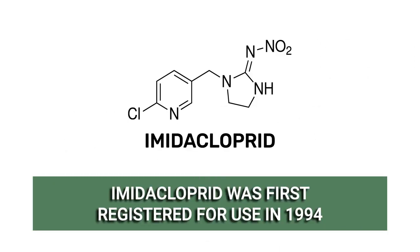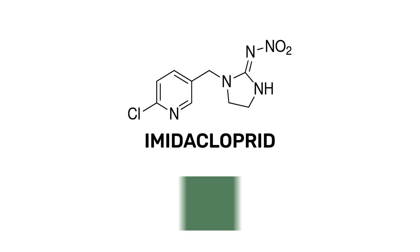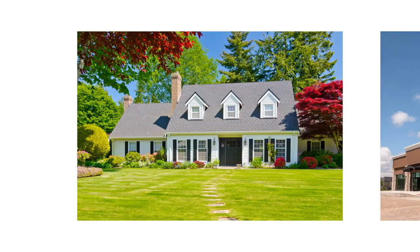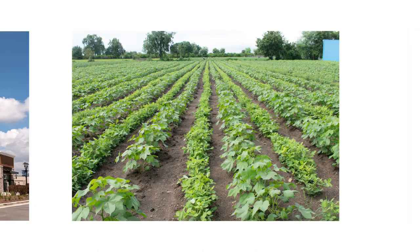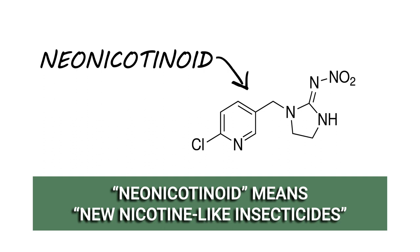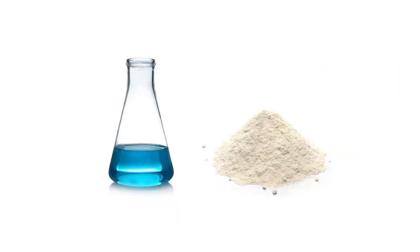Imidacloprid, first registered for use in 1994, is a neonicotinoid insecticide used to control many insect pests in households, commercial properties, and agriculture. Neonicotinoids are relatively new in the pesticide industry, with the name meaning new nicotine-like insecticides. Imidacloprid can be found in different formulations like liquids, granules, dusts, and gels.